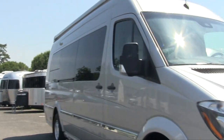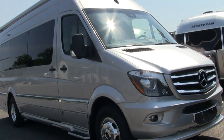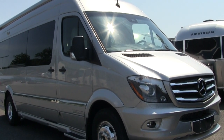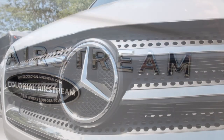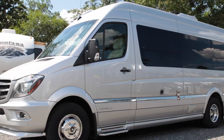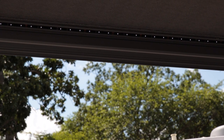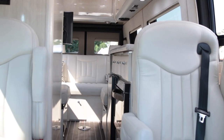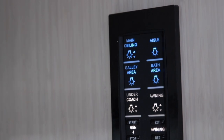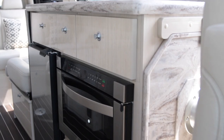Hello, this is Patrick Botticelli with Colonial Airstream in Lakewood, New Jersey. Behind me is a brand new 2018 Airstream Interstate 3500 Extended Lounge. There are three floor plans for 2018: the Extended Lounge with nine seatbelts, the Grand Tour with a rear lounge sofa and seven seatbelts, and the Grand Tour Twin with a total of two seatbelts.